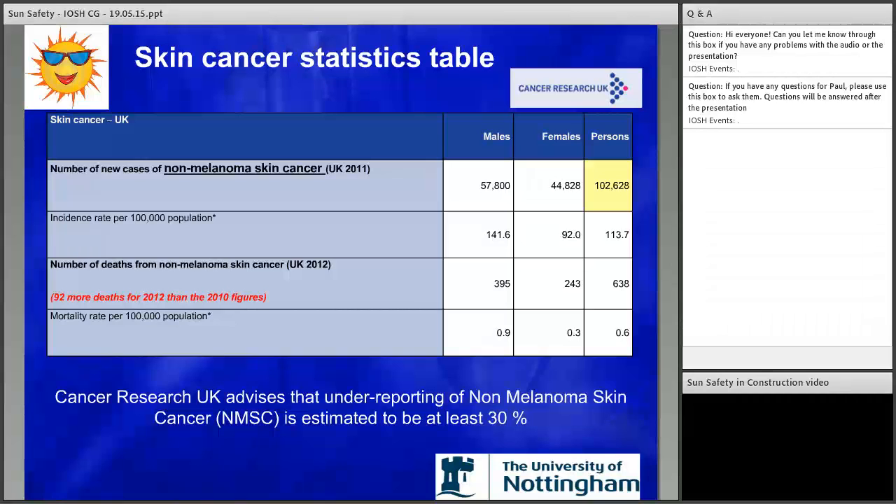Looking at statistics, there are over 100,000 new cases — that was back in 2011. But underreporting is thought to be considerable, with Cancer Research advising underreporting of 30% for squamous cell carcinoma and up to 50% for basal cell carcinomas. Looking at the 102,000 figure, that's nearly 2,000 new cases a week and over 12 deaths a week. Most underreporting is thought to be due to receiving treatment at GP practices, and research has shown that underreporting by dermatologists on their epidermal reporting system is down by a third.